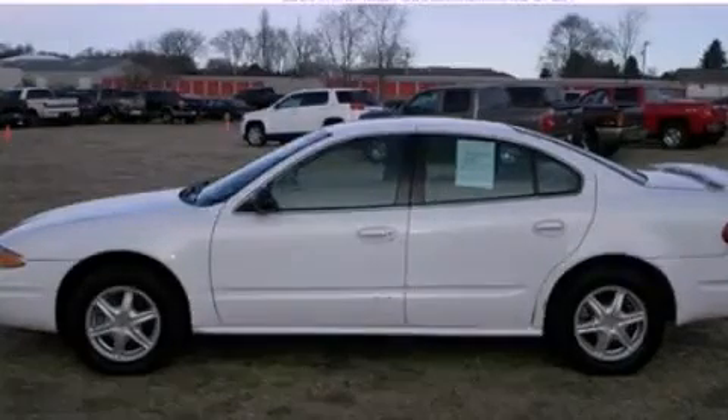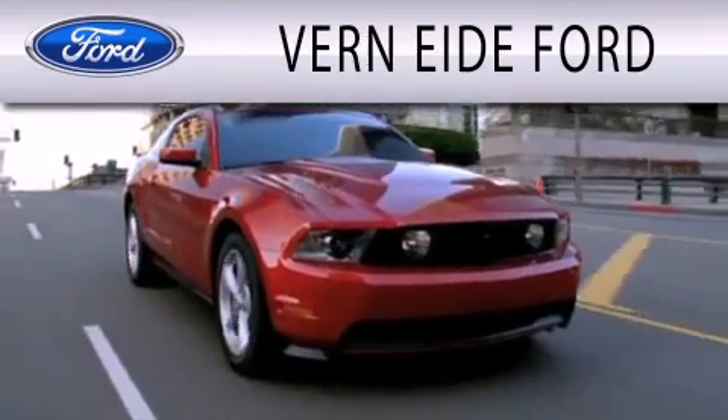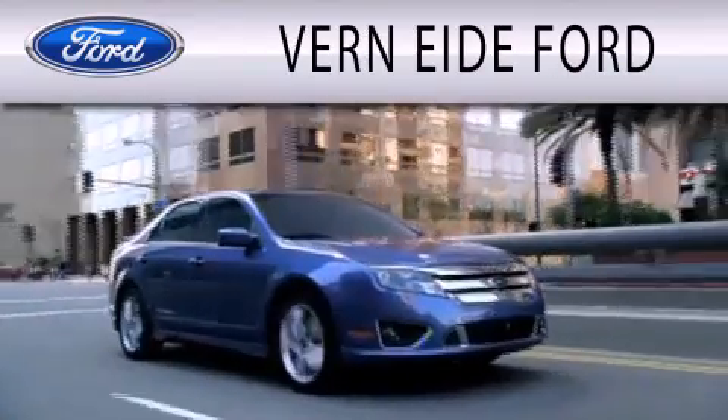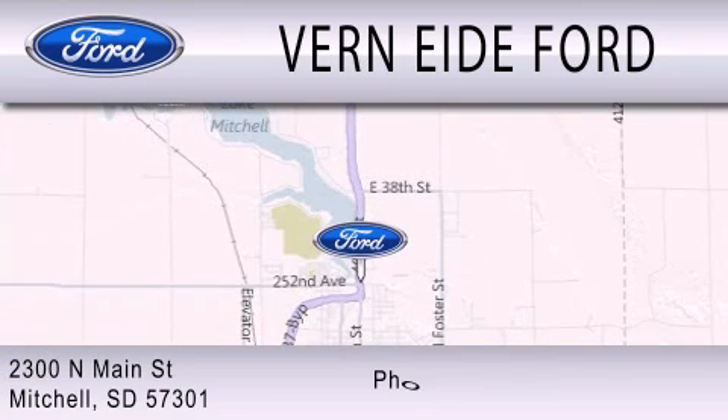We invite you to contact us today to learn more about this vehicle. Varnity Ford is dedicated to doing everything possible to ensure that the experience you have selecting your next vehicle is as pleasant as possible. We are located at 2300 North Main Street in Mitchell. Thank you very much for joining us on this video.